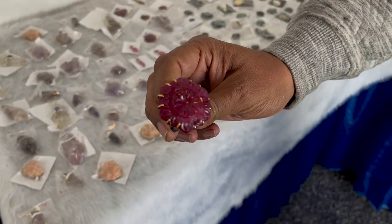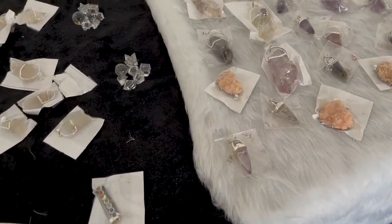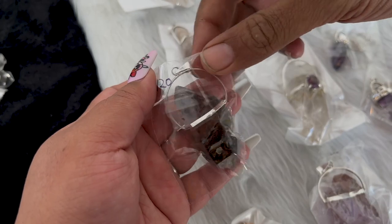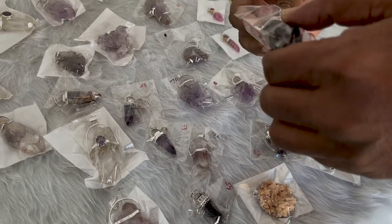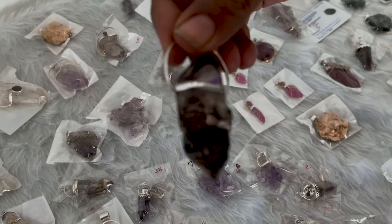Oh, we got another one — that's ruby, right? Yes. Beautiful. And this one's really cool — it's amethyst. It's really dark. Is it like an alestial? Yes, it is an alestial. That's so unique — I might need that.